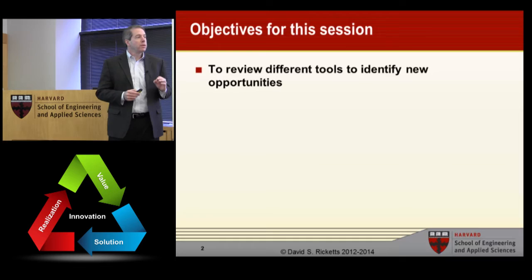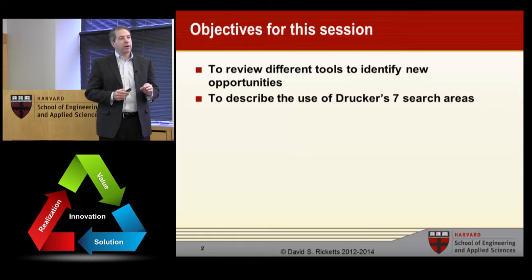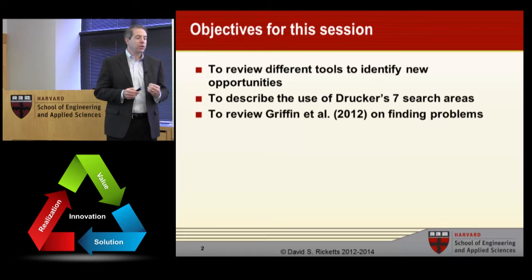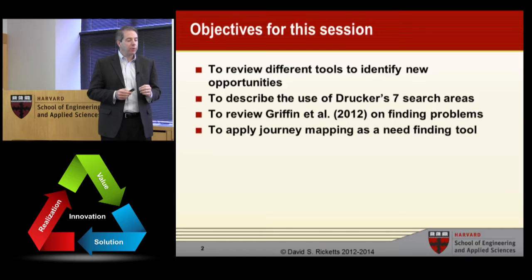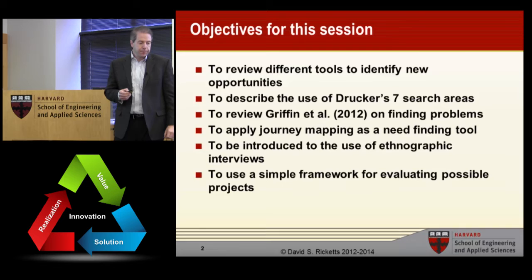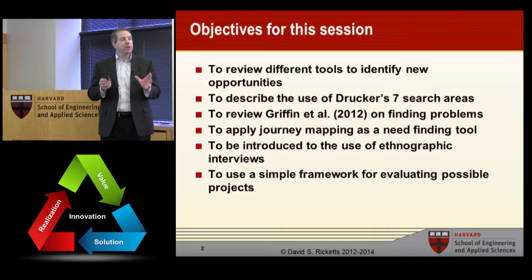The objectives for today are to review some different tools about how to find new opportunities. We're going to look at Peter Drucker's seven opportunity areas or ways to find opportunities. It's a little bit old in the literature, but I think it's still very relevant. We'll also talk about a work by Griffin on finding problems, journey mapping as a way to find unmet needs, and ethnographic interviews. And we'll talk about using a simple framework for evaluating the different possibilities.